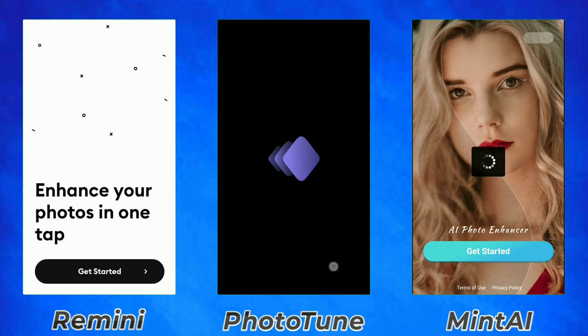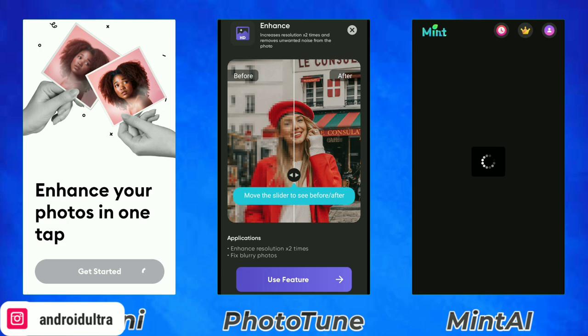So this is Group 1: Remini, PhotoTune, and Mint AI. Group 2 is still not revealed — I will reveal it in my upcoming community post, so subscribe and hit the bell icon to get notifications.